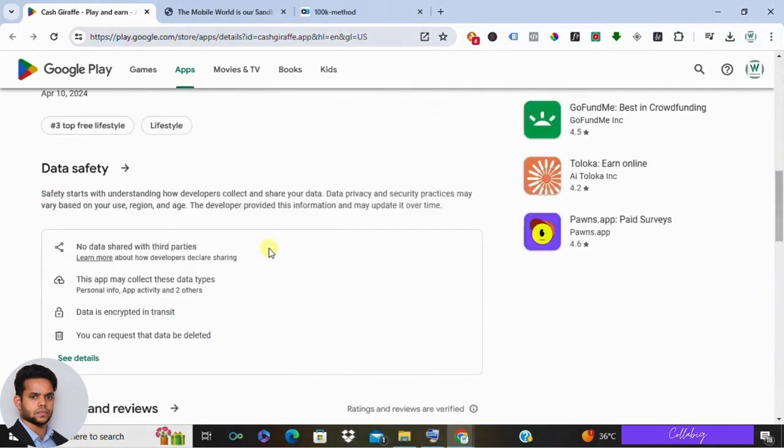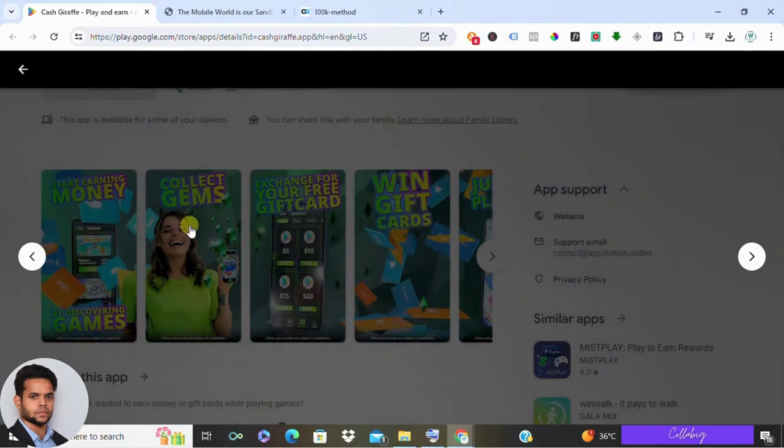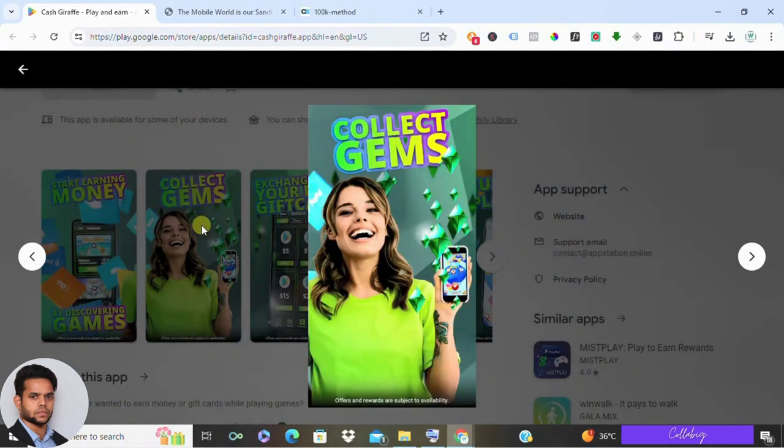The interface is sleek and user-friendly, offering a variety of games including card games like solitaire and dice games. But how exactly does Cash Giraffe help you make money? Here's the deal.